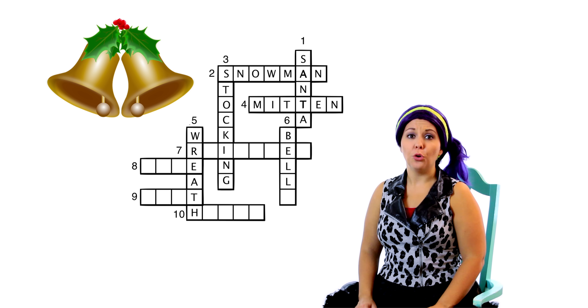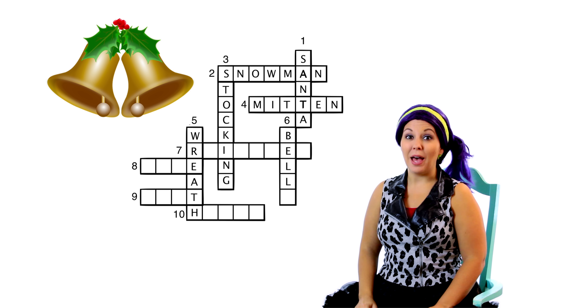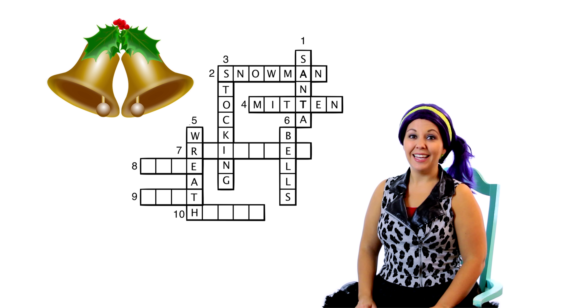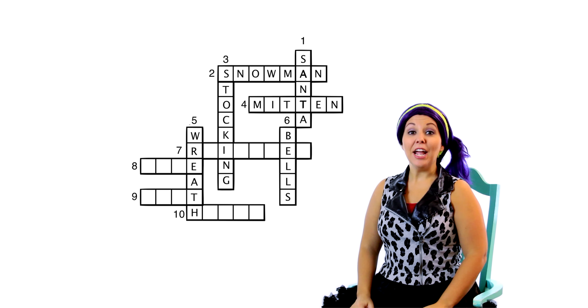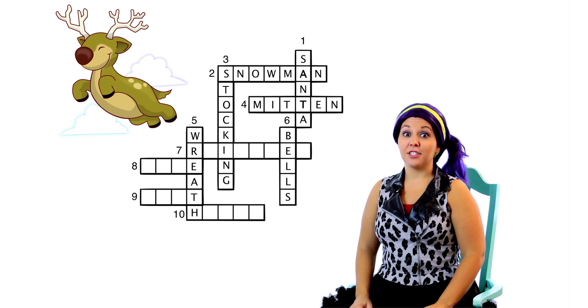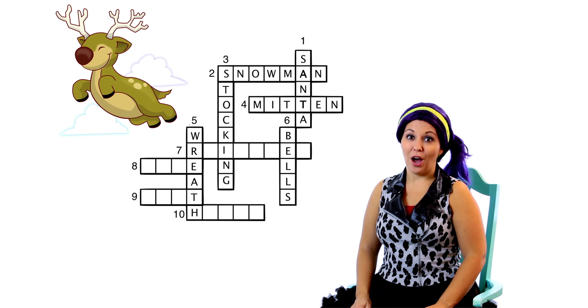Here's our next clue. Six down. I like to play with those! It's a bell! A Christmas bell! Let's put the word bell in our crossword puzzle. B-E-L-L! Oh wait, we still have a missing letter! Let's look at the clue again. I know — there's two bells! That means we need to add an S to the word bell to make it bells! B-E-L-L-S! I'm glad I had your help on that one! Six down is bells!